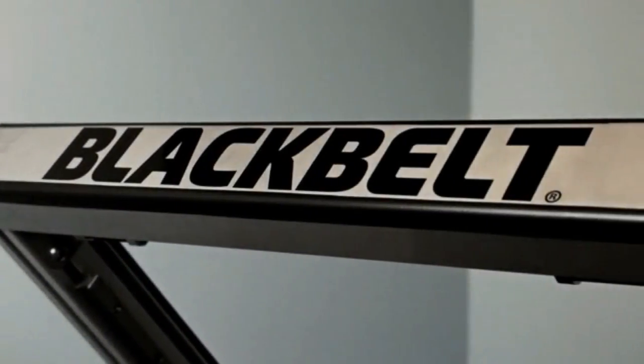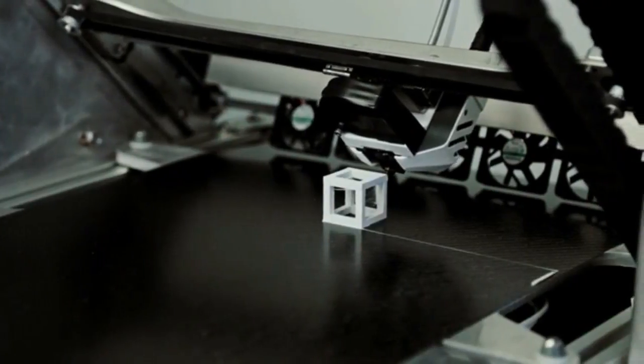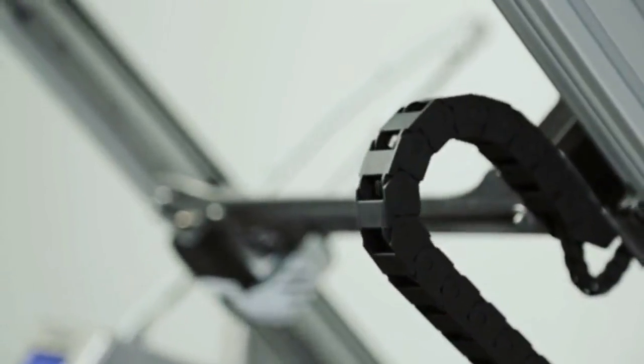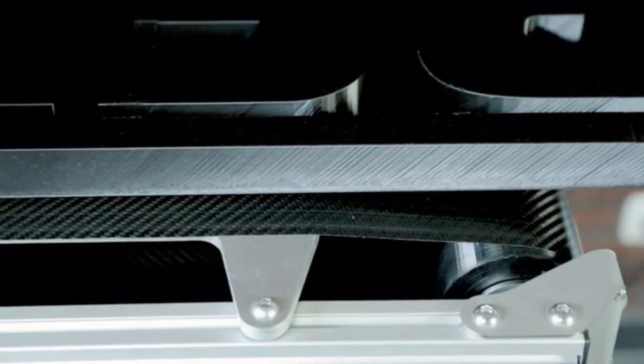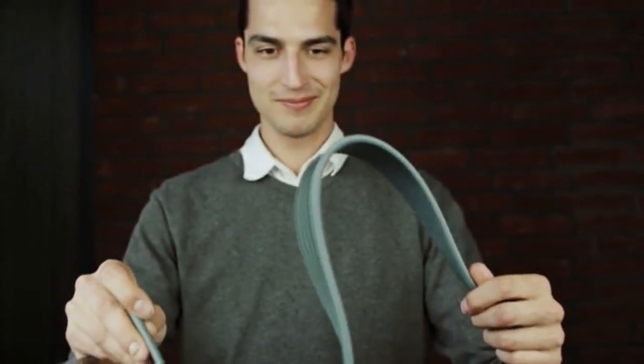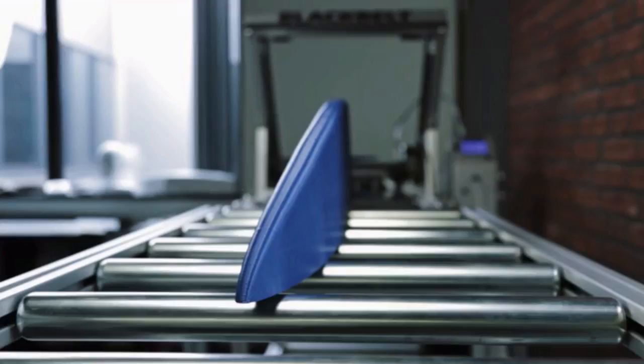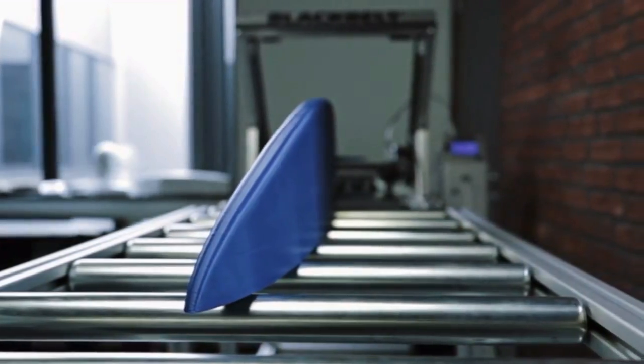In 2013, President Obama said, '3D printing has the potential to revolutionize the way we make almost everything.' Indeed, 3D printing has become a technology that will change the way we produce things. However, there are still challenges that prevent 3D printers from entering the industrial landscape.